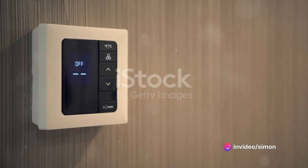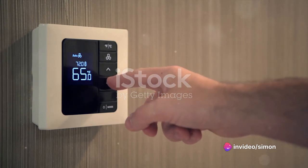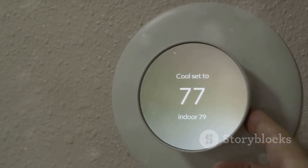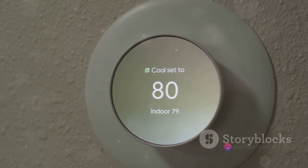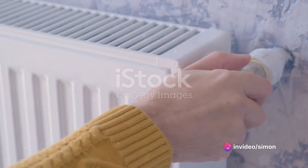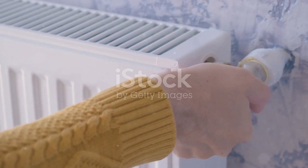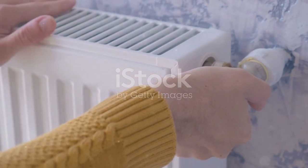As we transition into the colder months, energy consumption can often spike, especially when it comes to heating our homes. But fear not, we have some winter-specific energy-saving tips that can help you stay warm and eco-friendly at the same time. Firstly, consider using a programmable thermostat. This device can be set to automatically adjust the temperature of your home during the day and night, or when you are away, helping to save energy without sacrificing comfort.